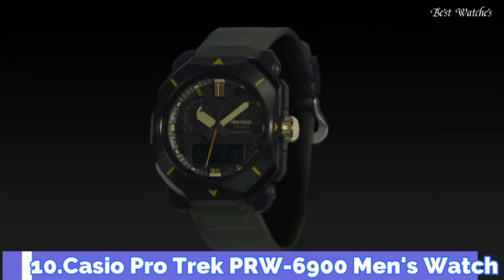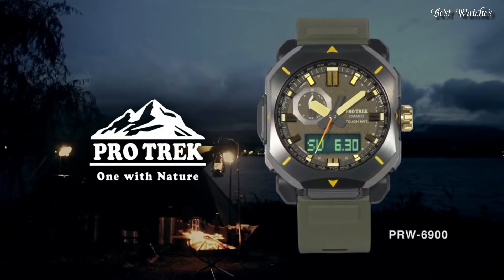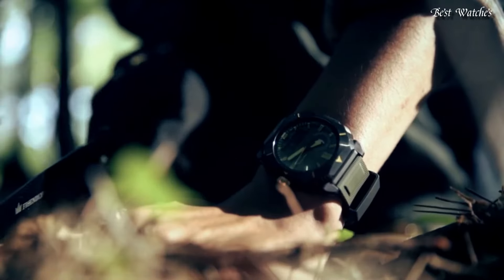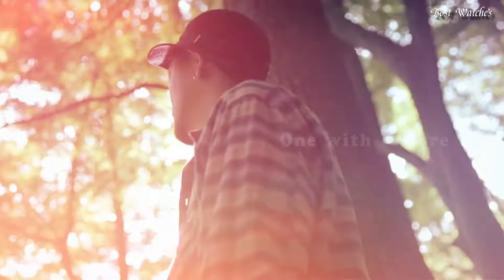Number 10. Casio ProTrek PRW-6900 Men's Watch. It is equipped with Japanese Solar Quartz Movement and 5.673 caliber. Case dimensions are 44.8mm in diameter and 14.7mm in thickness.